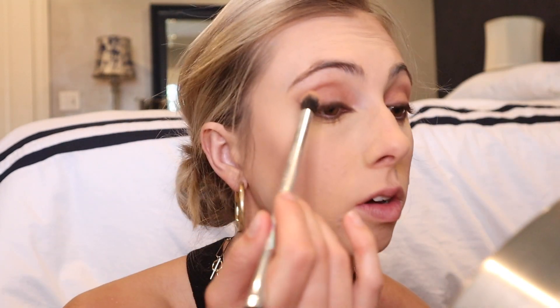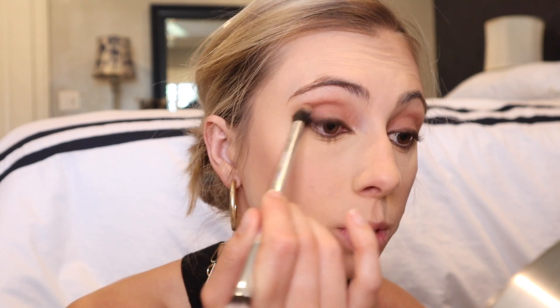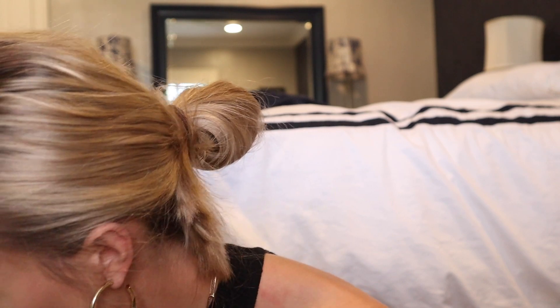Now let's deepen everything. I'm taking a fluffy brush, going in with a darker brown, and just lightly going on my crease — not too much, just a little bit to add some extra oomph. I'm going back in with the Semi-Sweet shade. Then with a flattish brush, I'll take Semi-Sweet again, dab the edge, and bring it under the eye. And there you have it.